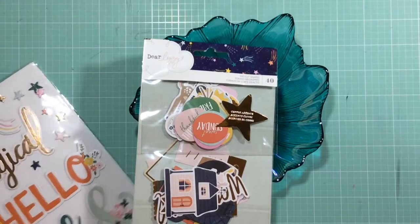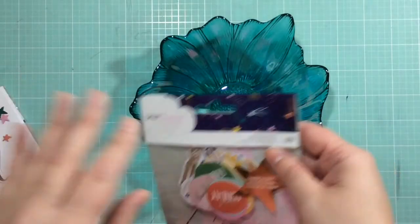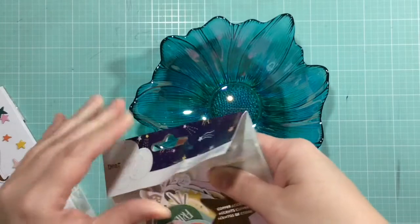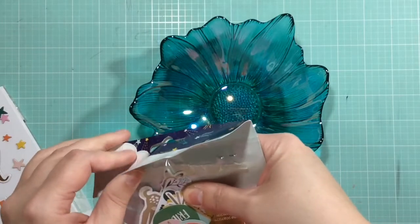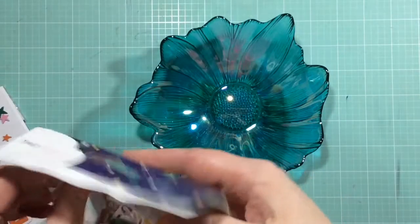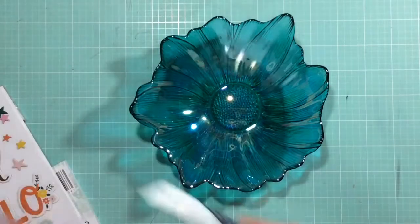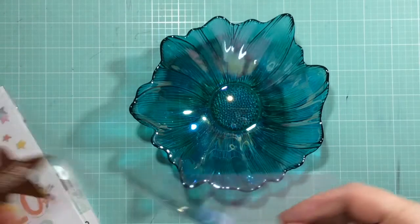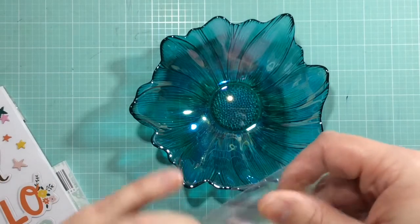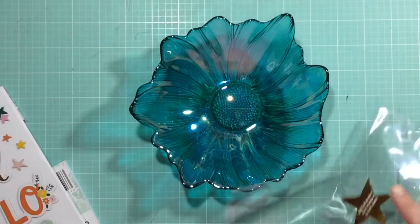Most of the rest of this stuff is from the new Dear Lizzie Stargazer line. It was the one and only line that I really fell in love with. Don't get me wrong, the other ones were so cute, but I just didn't justify buying the carousel one since we don't go to the fair much. I'm really trying to reel back my spending and think about whether I need it or not.